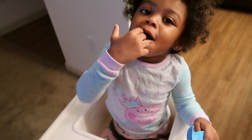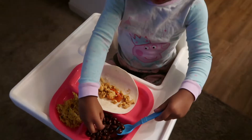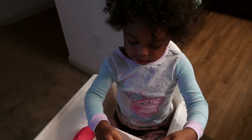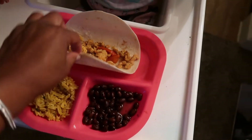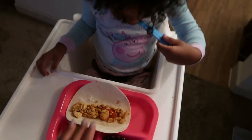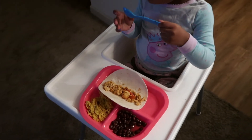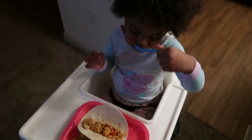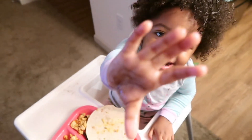What you got? What's that? Beans! Oh, she liked the beans and I wasn't even going to make them. Rice and chicken — you just bite it. I'm just going to let her eat and then we'll see how much she eats. Is it good?